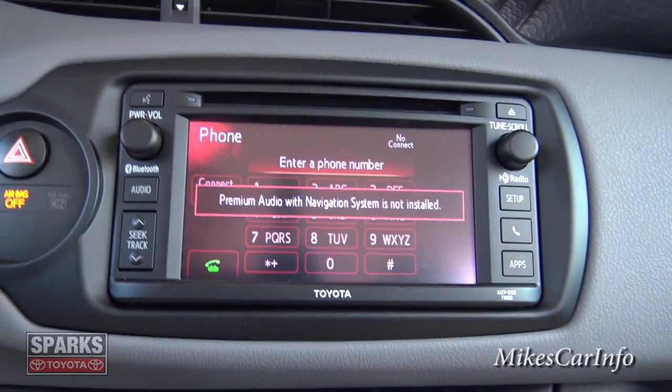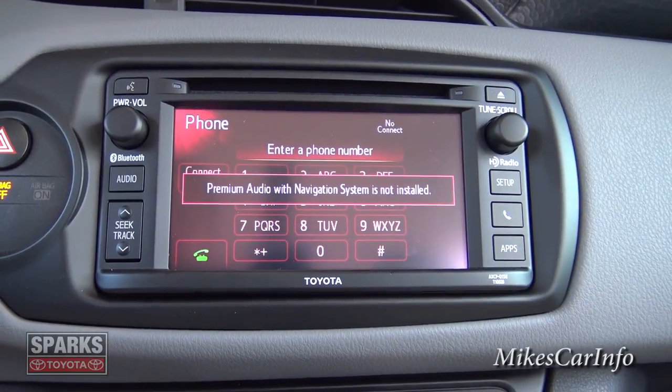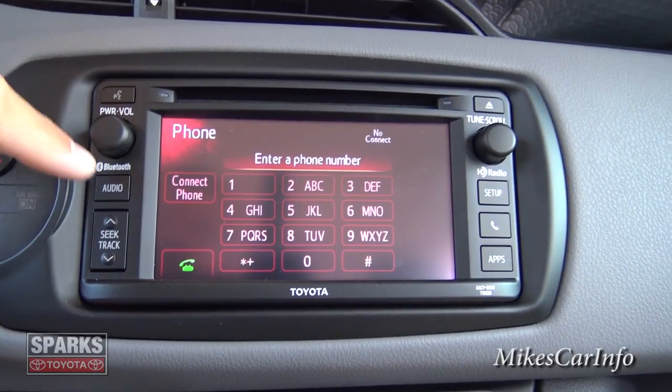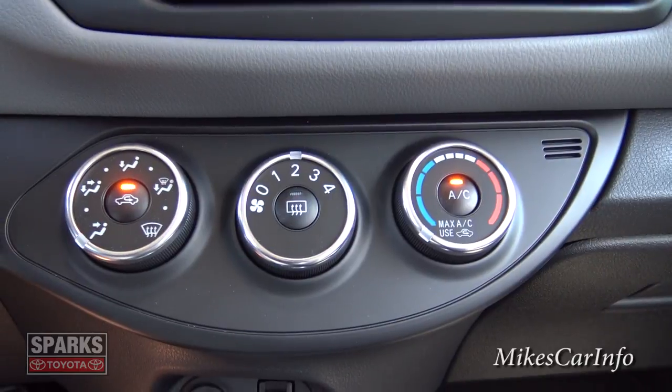The apps feature is not installed on this particular unit. I'm not sure if the dealer can add navigation for you if you really wanted it, but as it sits right now it does not have it.